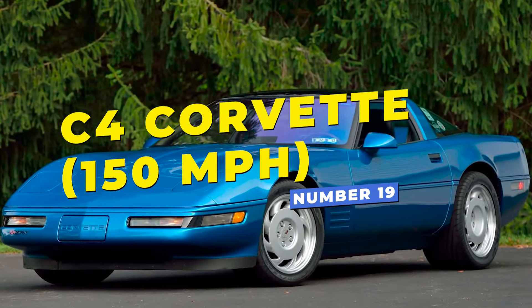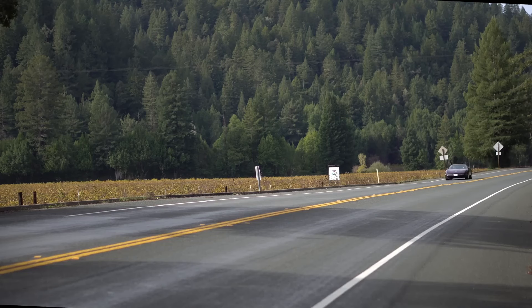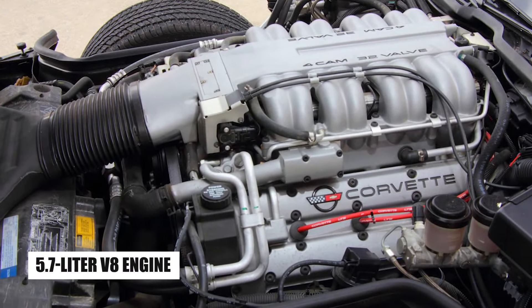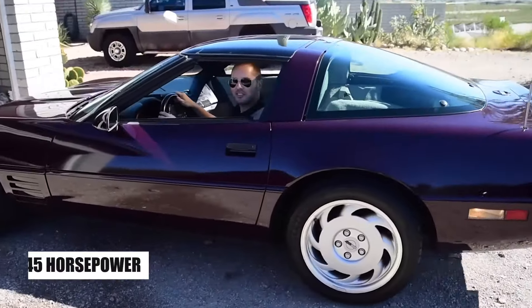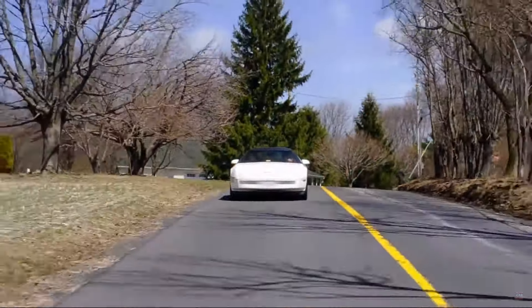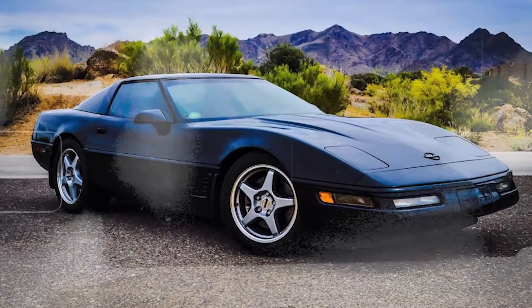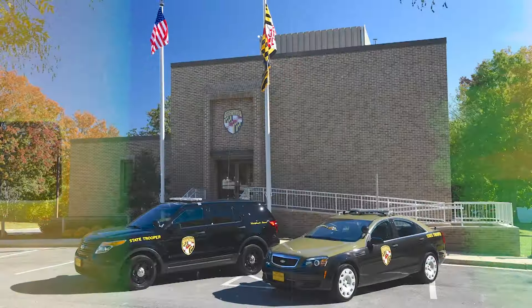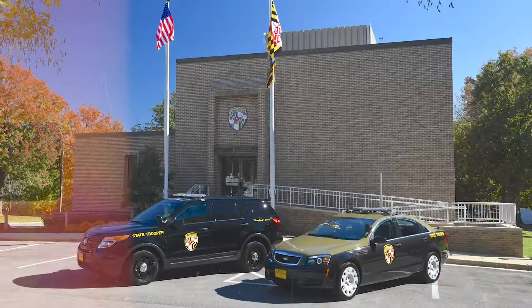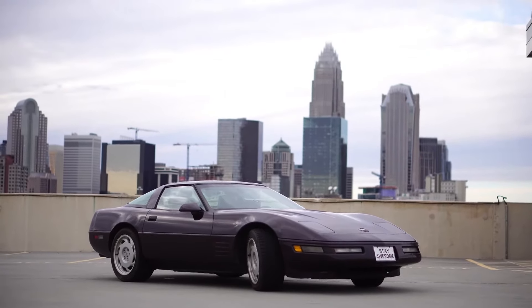Number 19 is the C4 Corvette. It wasn't just a sports car for the weekend warrior — it was a road beast repurposed to chase down speedsters and road breakers. With a roaring 5.7-liter V8 engine and approximately 245 horsepower, this car could dash from 0 to 60 miles per hour in about 6 seconds, a remarkable achievement in the mid-80s. A few state police departments in the U.S. decided this American icon had all the right moves to help keep their highways under control.